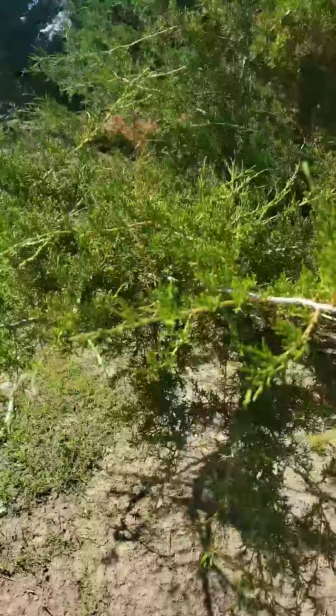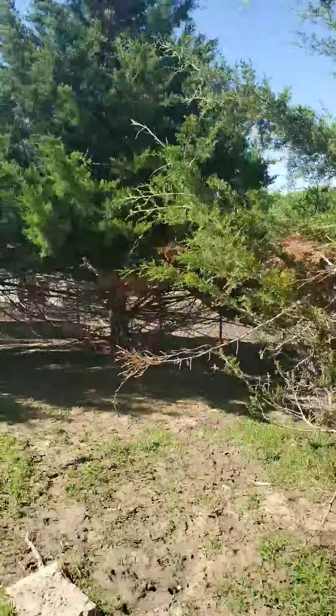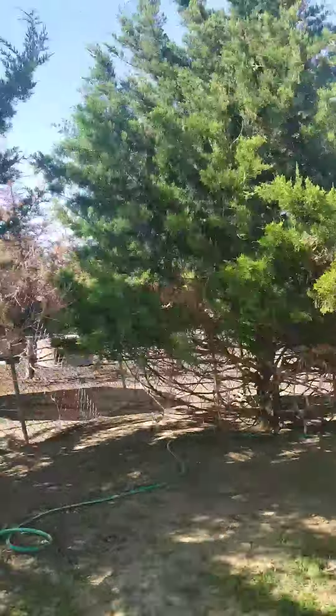We gotta walk backwards. Gosh, you meanie. He's trying to attack me. Let's run! We'll go into the big animal fence — it's this way.